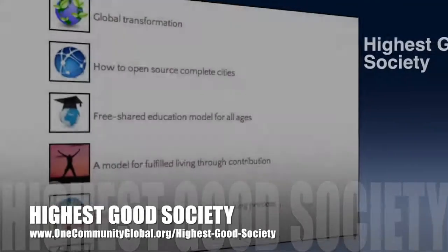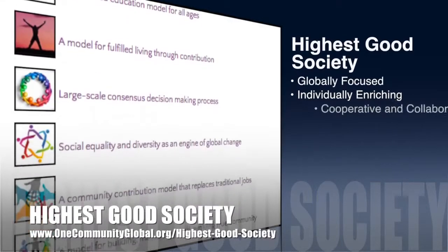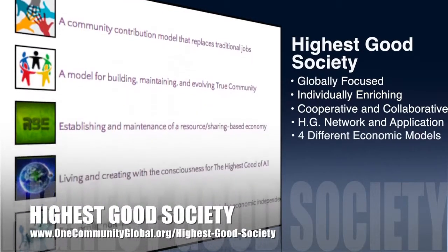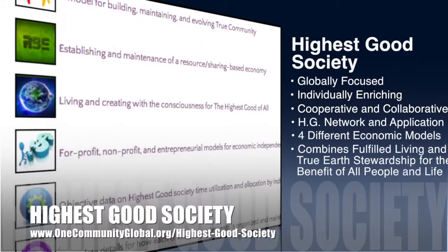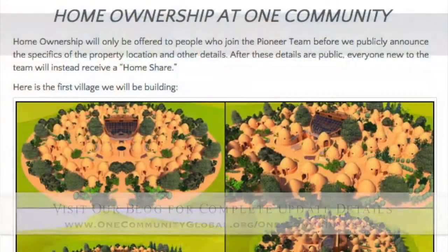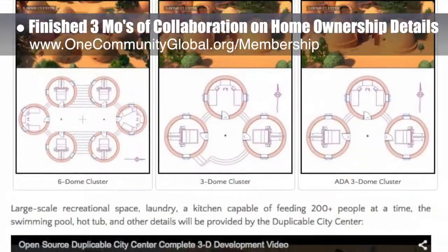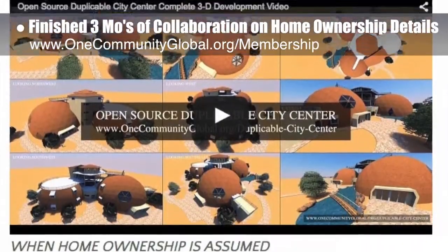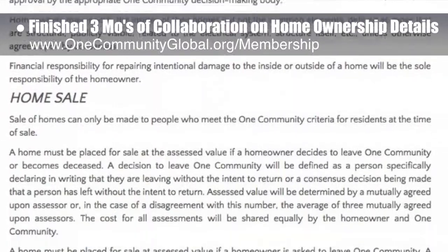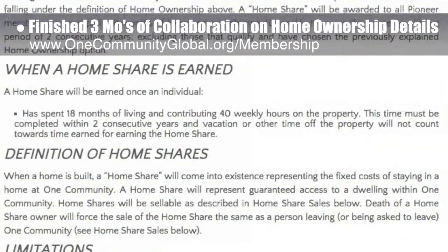One Community's approach to Highest Good Society is globally focused, individually enriching, cooperative and collaborative, includes a Highest Good network and application, four different economic models, and combines fulfilled living and true Earth stewardship for the benefit of all people and all life on this planet. This week, the core team finished three months of collaboration and structuring of what home ownership will look like at One Community — including details on how residents on vacation will be able to earn rental revenue, what home sales will look like, what a home share will represent for those joining after we own the property, how home shares will be able to be used for earning revenue too, and more.